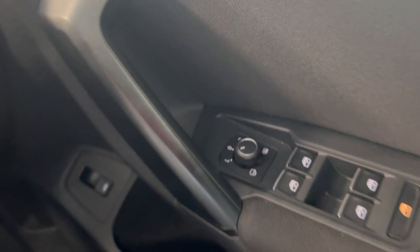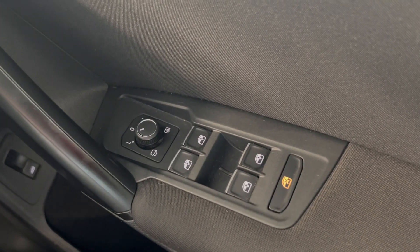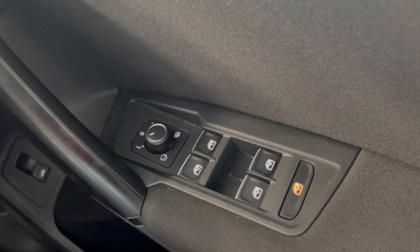You've got all-round electric windows and electronically adjustable wing mirrors. Boot release is just down there as well, along with your electric tailgate.